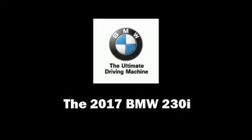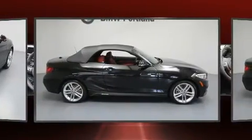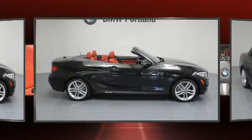This two-door, four-passenger convertible leads among competitors in its segment. BMW made sure to keep road handling and sportiness at the top of its priority list. It features an automatic transmission, all-wheel drive, and a two-liter four-cylinder engine.